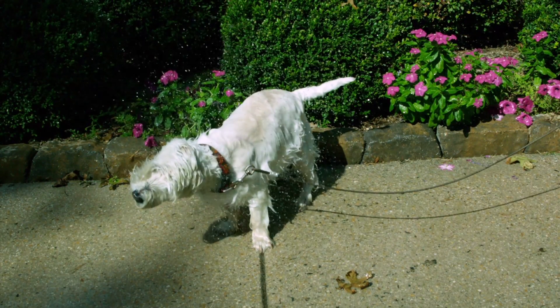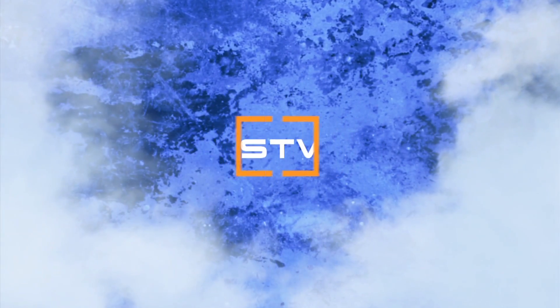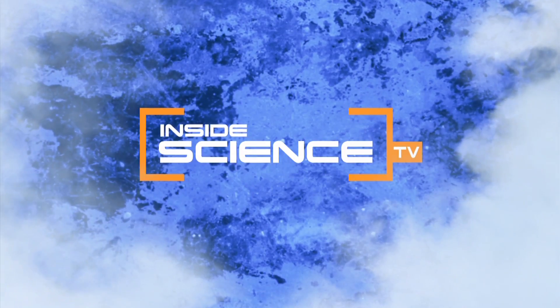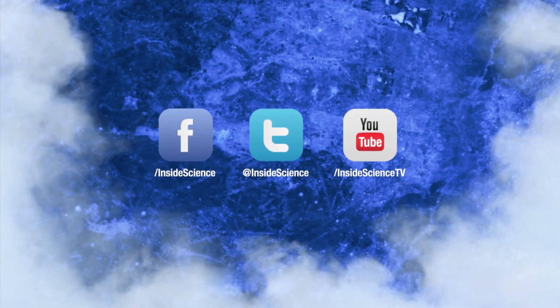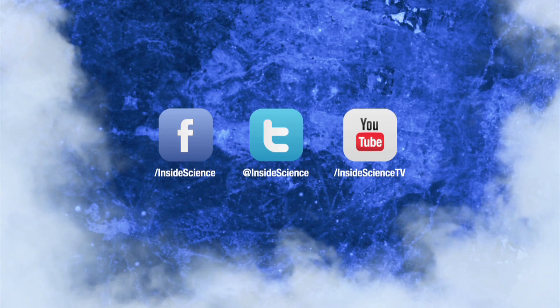Shaking the physics of fur to create better self-cleaning devices. I'm Josh Lubowitz reporting for Inside Science TV. If you enjoyed this edition, follow us on Facebook, Twitter and YouTube.